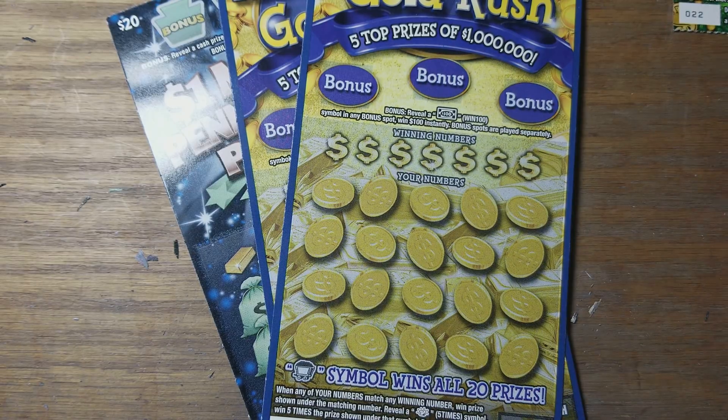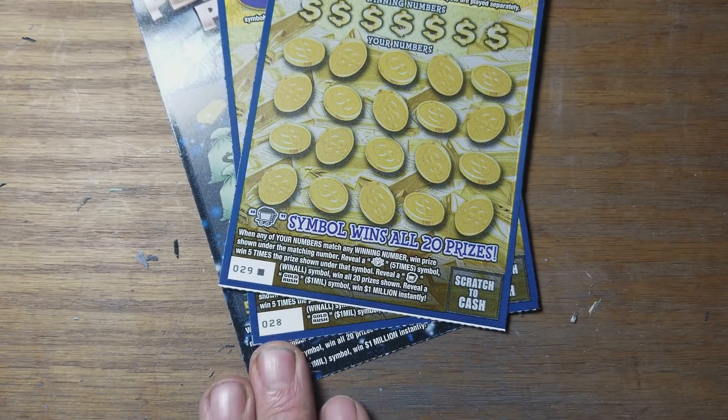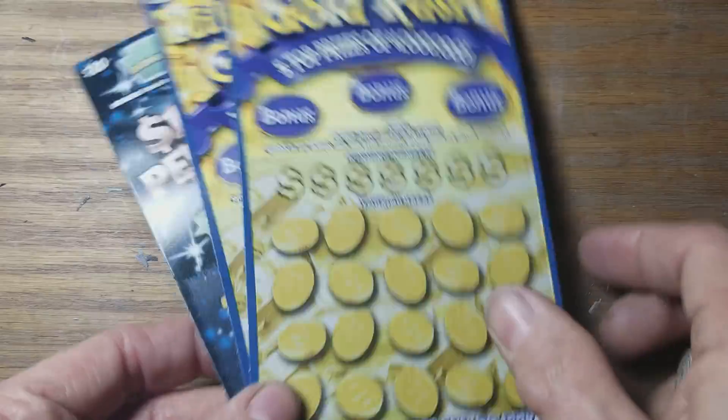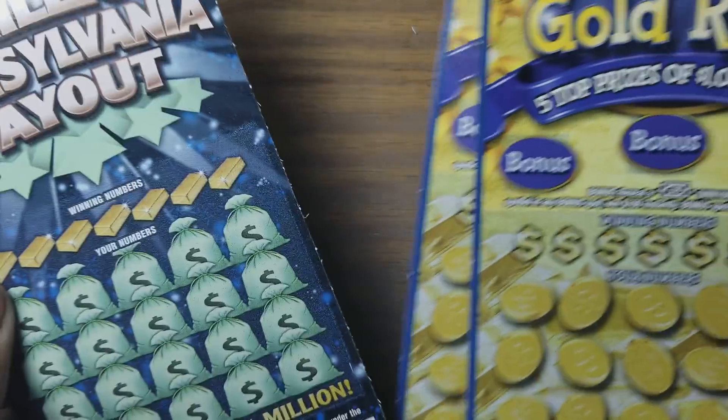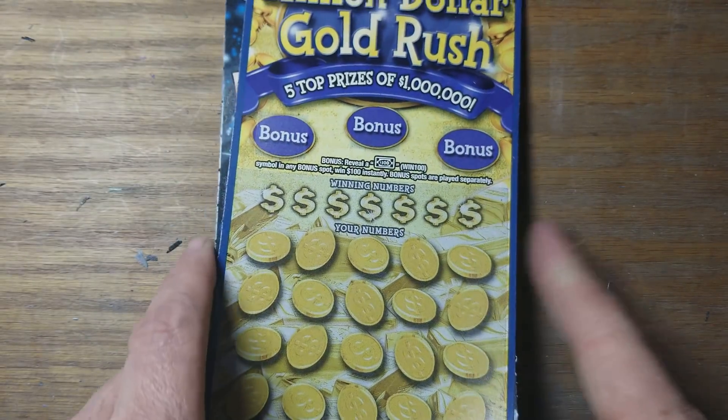Hey YouTube, Jax here. We got two Gold Rush — 28 and 29, the last two — and a number four on the Pennsylvania payout, so we have $60 worth of Pennsylvania lottery instant scratch tickets. Let's mix them up a little bit: we'll do a Gold Rush, a payout, and then a Gold Rush.